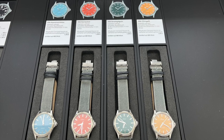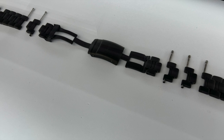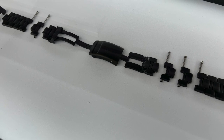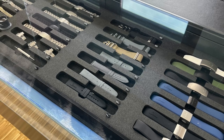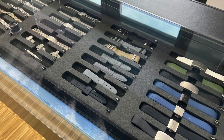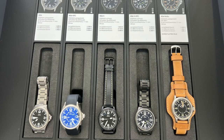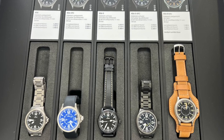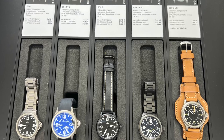A lot of you were asking about the clasps, saying you'd like to see an updated clasp with an on-the-fly adjustment. I did ask this and they said it is something they are looking into. They didn't give a definitive answer, but they are aware of it and are looking into developing something to help with this.